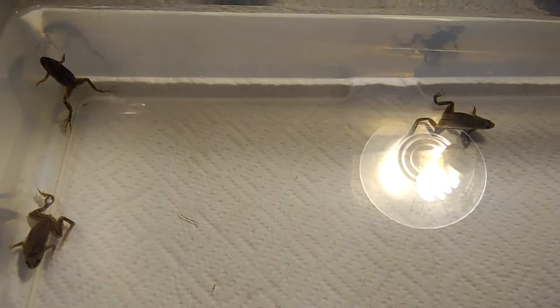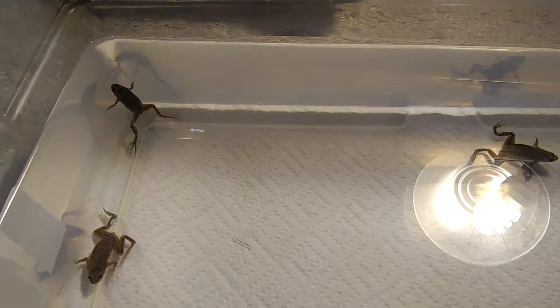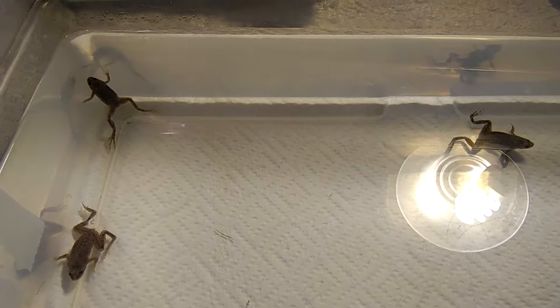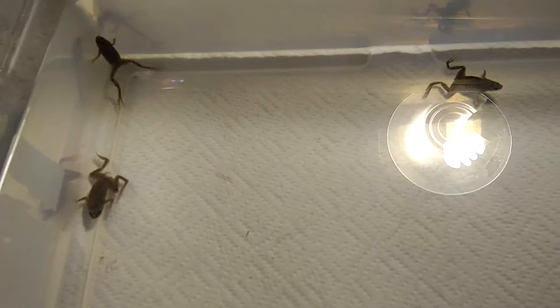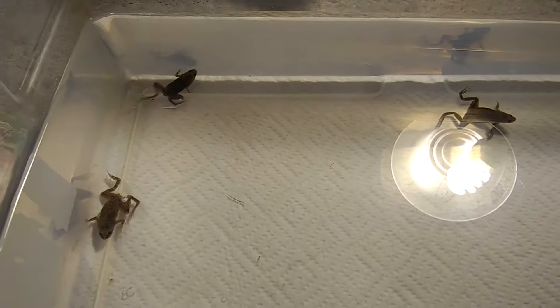In their home habitat, Dwarf African Frogs are believed to be communal — they live in groups, almost more like a colony. So I would suggest if you are going to have Dwarf Frogs, have three or more so they have that aspect of community life.